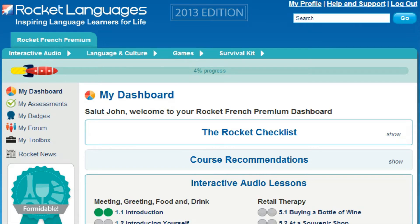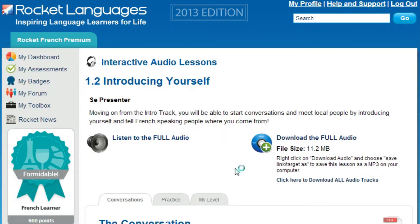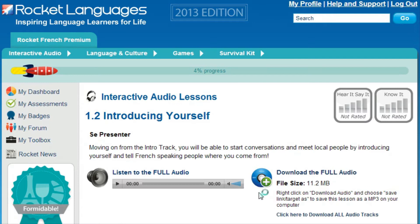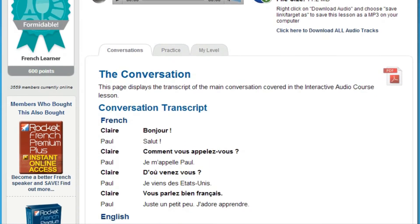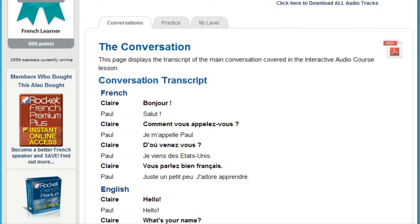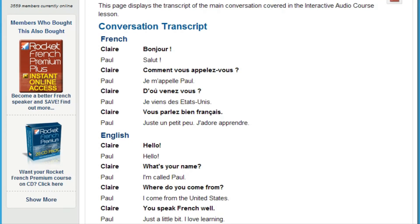How does Rocket Languages get you speaking confidently right from the first lesson? It's well known that the best way to learn something is by doing. The backbone of every Rocket Languages course is interactive audio lessons. There are 30 or more repeatable lessons in each course, averaging over 25 minutes in length. These lessons encourage you to speak out loud and interact with fun native hosts, using a scientific process called chunking — breaking down everyday conversation into small segments so your mind can more easily absorb them.